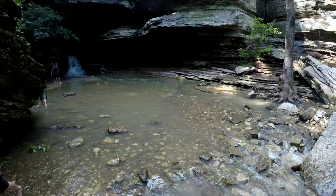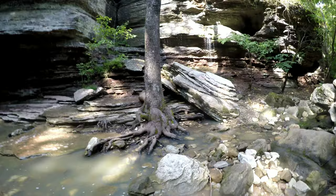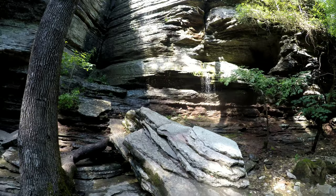Oh, that is cold! That is cold! This is a natural bridge. Water running all the way down from up there — so cool.